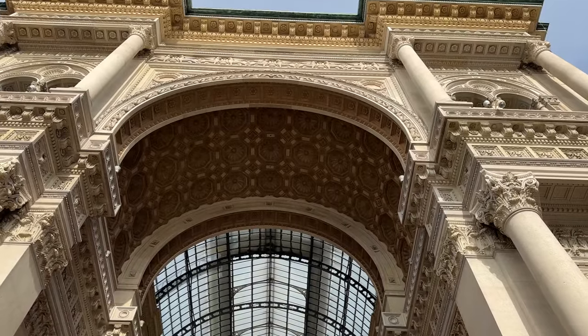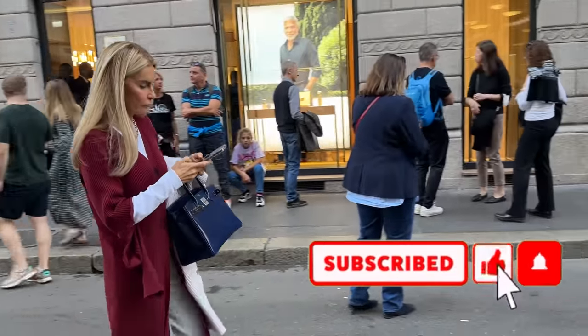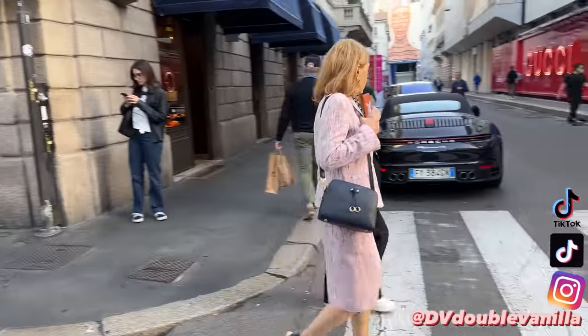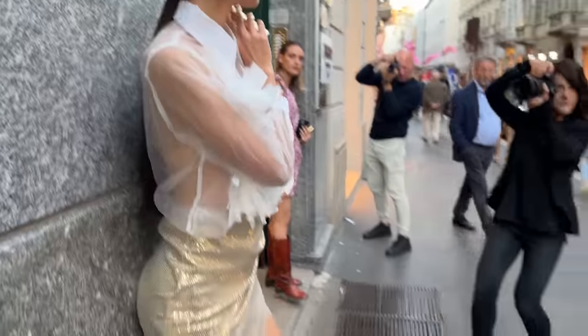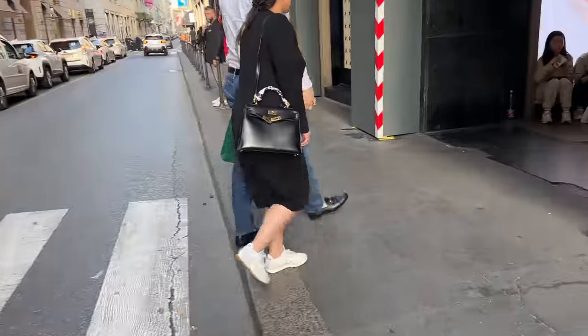I really hope you guys enjoyed this street style episode. Make sure you're subscribed to the channel and follow me on Instagram and TikTok — it's just DV Double Vanilla. I've linked all the outfits down below in the description box, so if you want to shop any of these looks it's all linked down below. If items are older or sold out, I have linked alternatives and similar items. See you guys in the next video — bye!